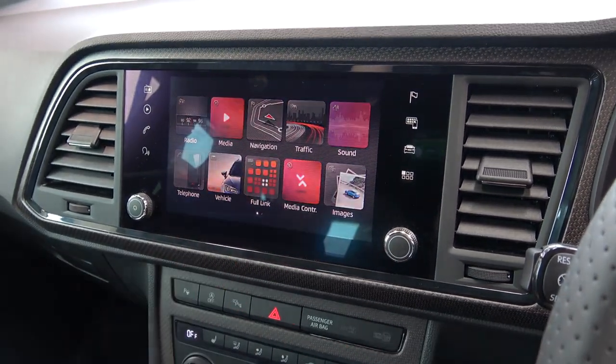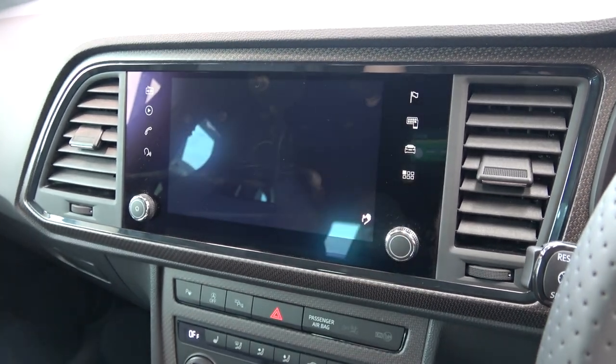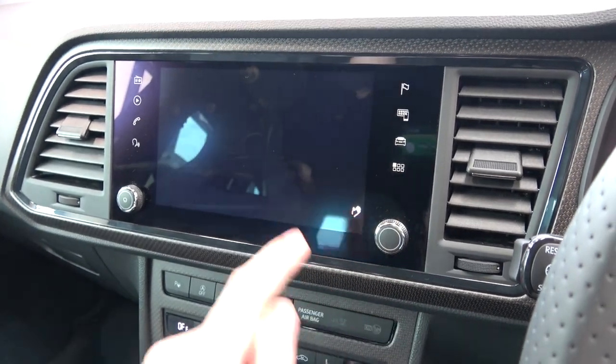After this, we come to FullLink, which offers access to third-party integration software such as Android Auto, Apple CarPlay, and MirrorLink. The following screen is for media control, which allows the user to remotely control their infotainment system with their smartphone.